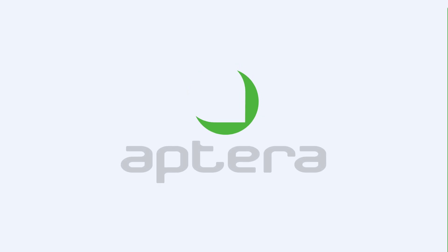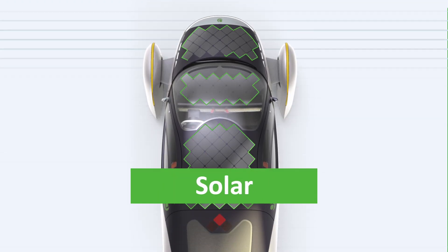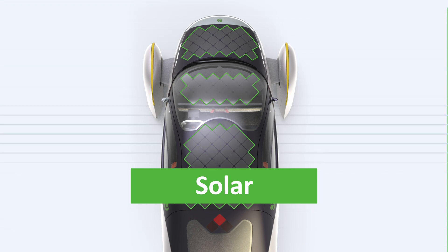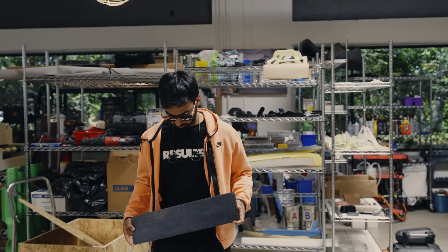I am the solar mechanical lead for Aptera. I work on engineering and development of our solar modules. We'd like to build and integrate solar panels into our vehicle that are highly efficient with minimal power losses in the conversion process.